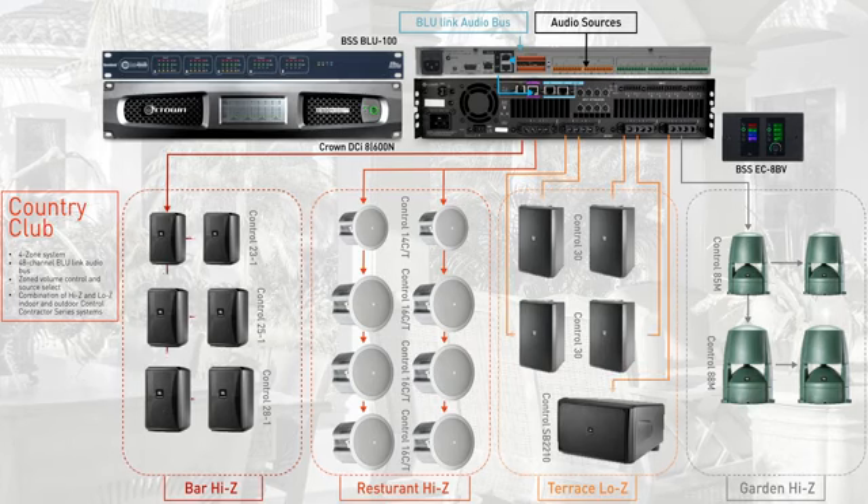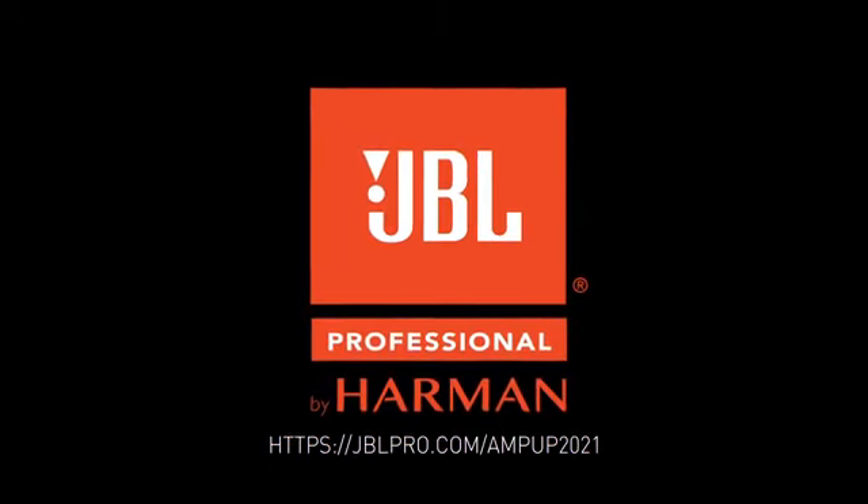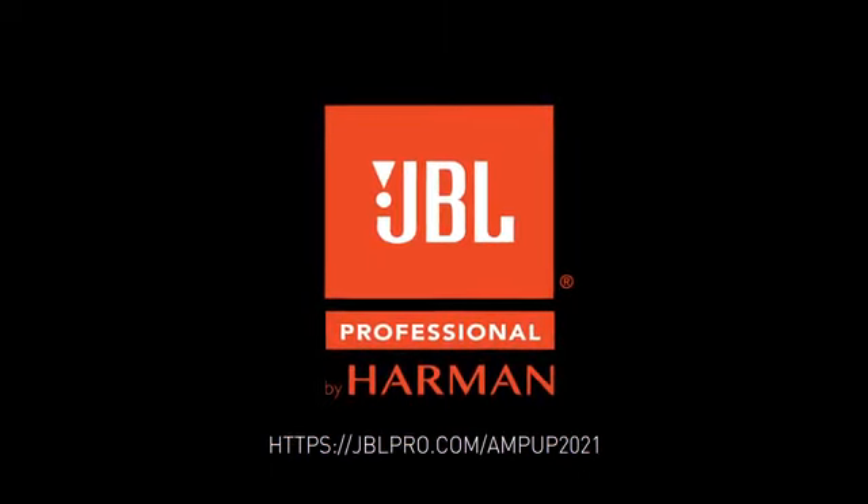These are just some examples of the type of audio systems that may be found in a Country Club. We encourage you to work with a professional AV integrator to come up with an audio system that is perfect for your space.